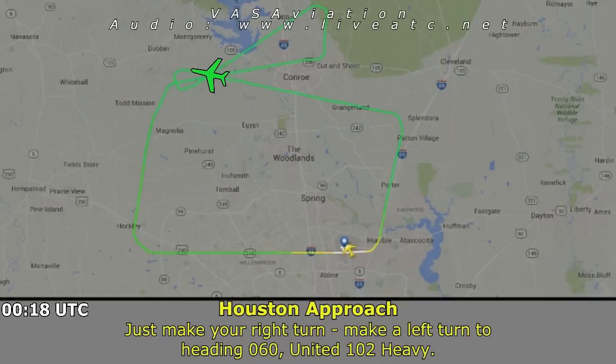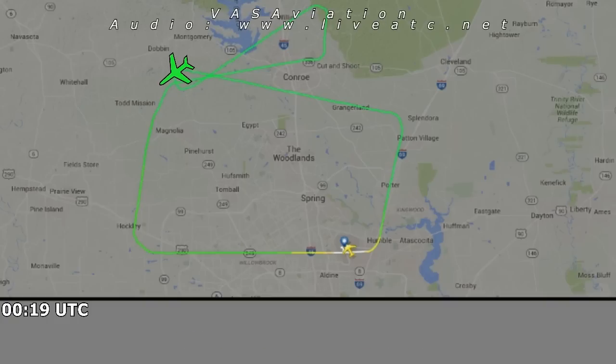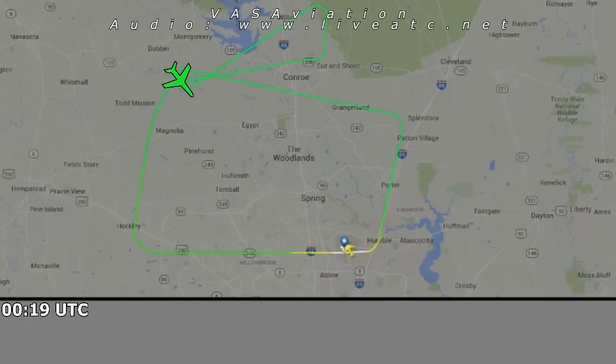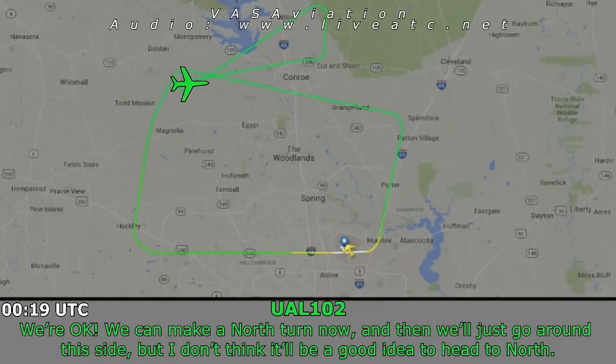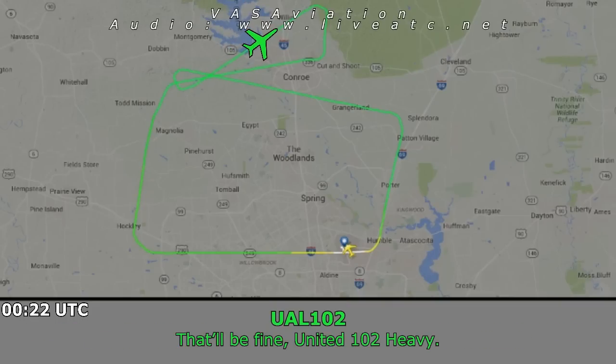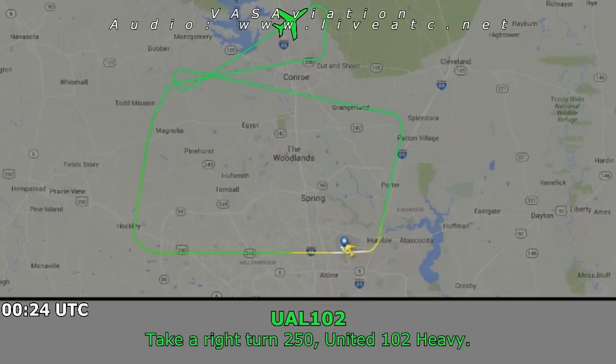Make a left turn to heading 060. 060, United 102 Heavy. We're going to get you higher. Which way do you want to go to avoid that? We're okay — we can make a north turn now and go around this fire, but I don't think it'd be a good idea passing over it. Do we need to call the fire authorities? United 102 Heavy, turn right to 250. Right turn 250, United 102 Heavy.